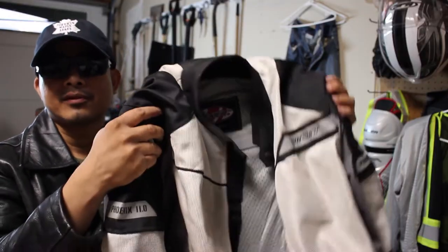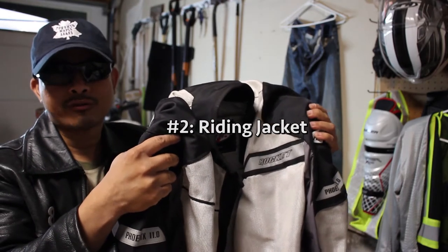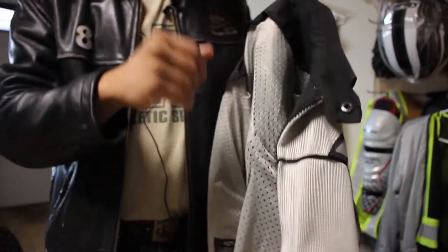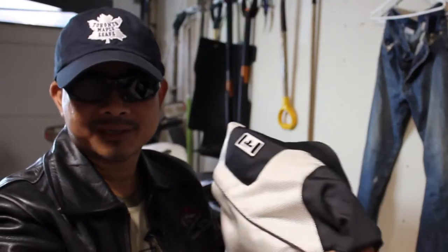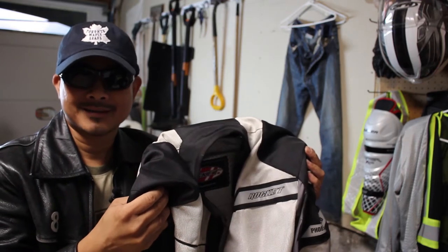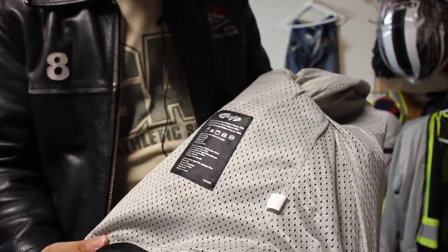Number 2: riding jacket. I see a lot of new riders shopping for their motorcycle ahead of buying their safety gear, and there's nothing wrong with that — I get it, because choosing a motorcycle is a lot more exciting than shopping for riding pants. However, I admit shopping for a riding jacket comes in a close second. I think you should make shopping for riding gear equally important though.